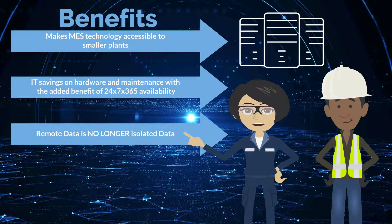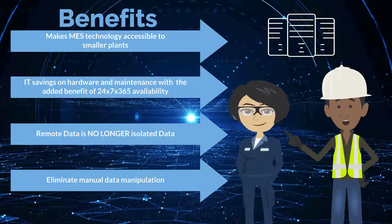It enhances IT savings on hardware and maintenance with the added 24/7 availability. Remote data is no longer isolated data, and it eliminates manual data manipulation.